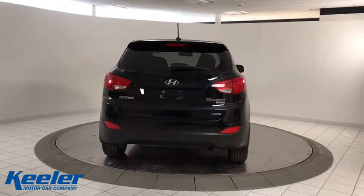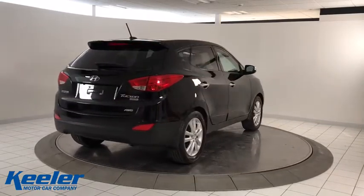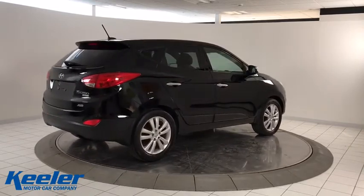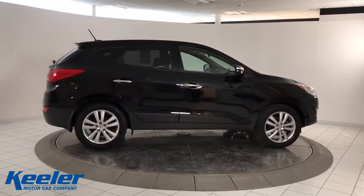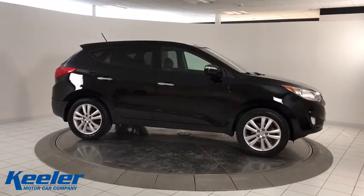This vehicle has less than 85,000 miles. Here are some of this vehicle's great options: traction control, leather-wrapped steering wheel, panoramic sunroof, dual airbags, power steering, four-wheel disc brakes.